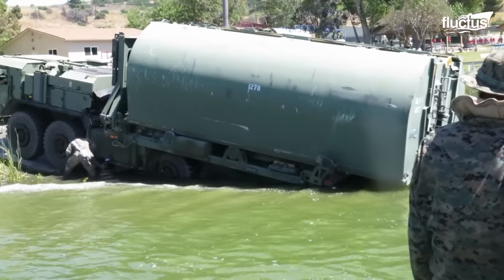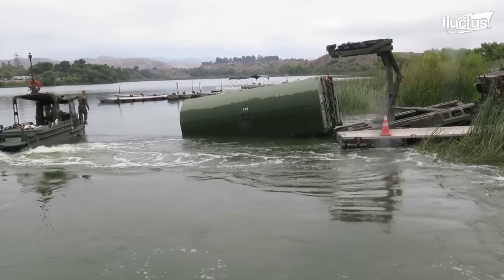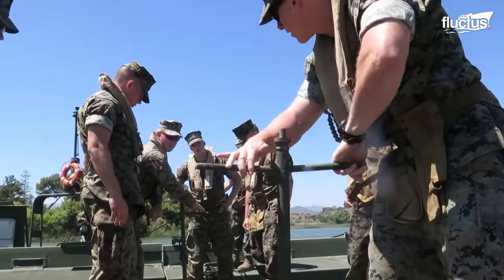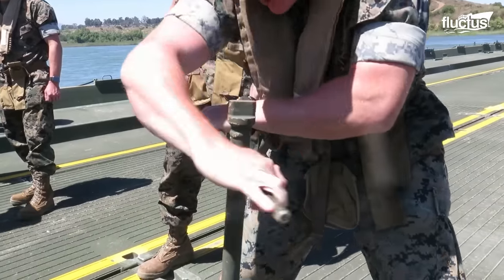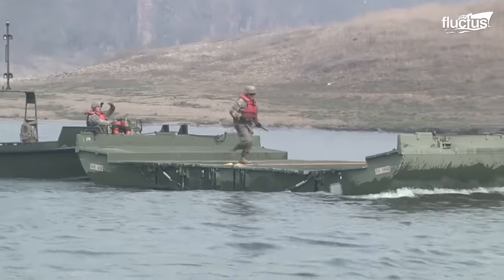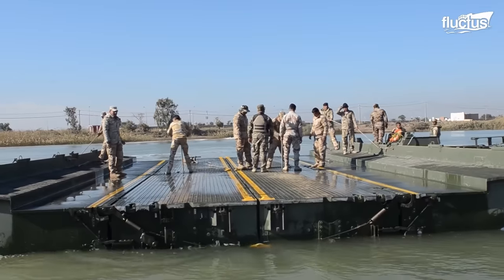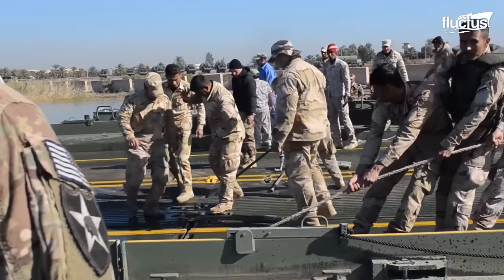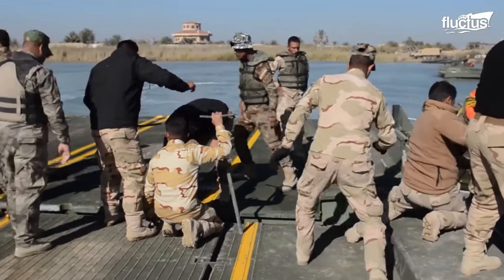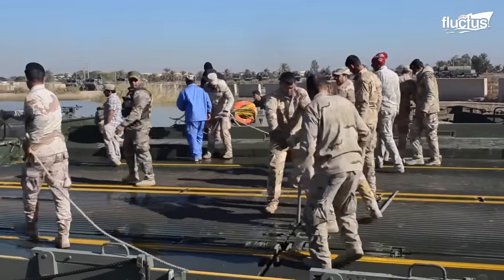Bridge Erection Boats are used to erect improved Ribbon Bridges. They usually deploy quickly from their trailers, and their trained personnel are prepared to rapidly assemble an improved Ribbon Bridge. As the armored assault approaches the waterline, the 30-foot BEBs spring into action, with specialized personnel precisely connecting lightweight aluminum and fiberglass bridge bays just inches over the water's surface.